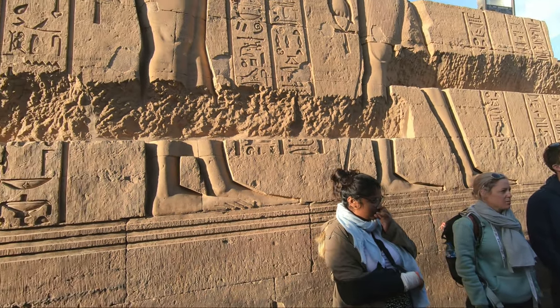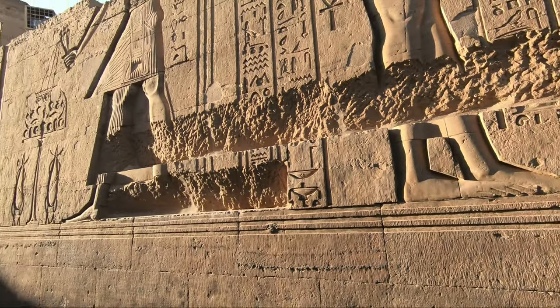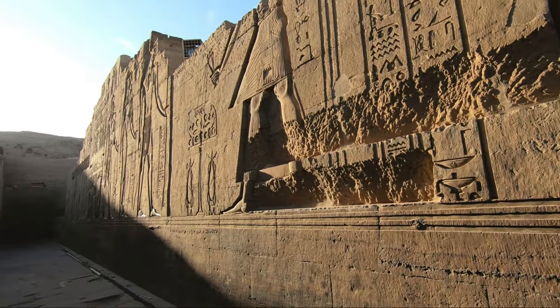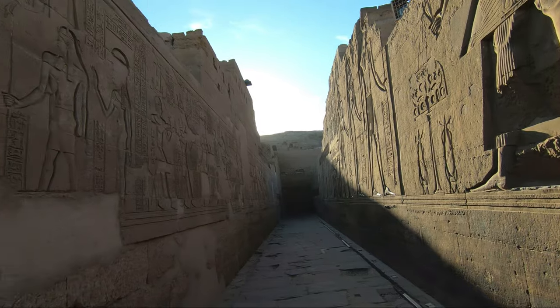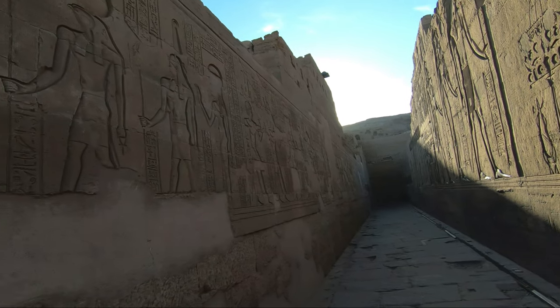Do you remember the name of the engineer who built the first stone building in all the world for King Djoser — the Step Pyramid? Imhotep. Yes, excellent. Imhotep.